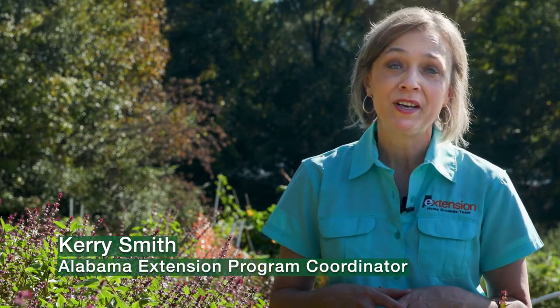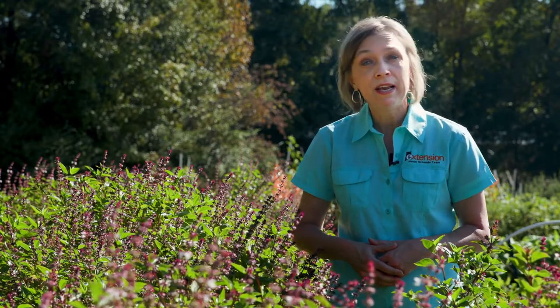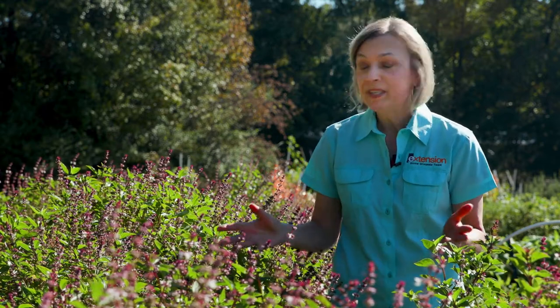Welcome to Alabama Smart Yards. We're creating beautiful landscapes that protect natural environments. Today, Danny Carroll will talk about our native pollinators and share some ways that our yards and gardens can create habitat for them.